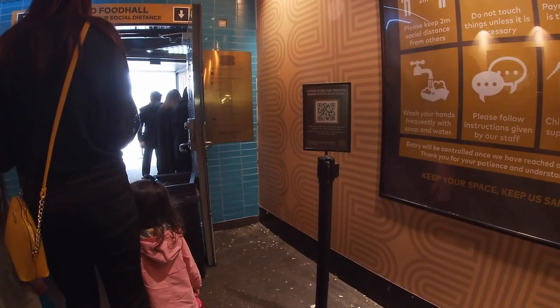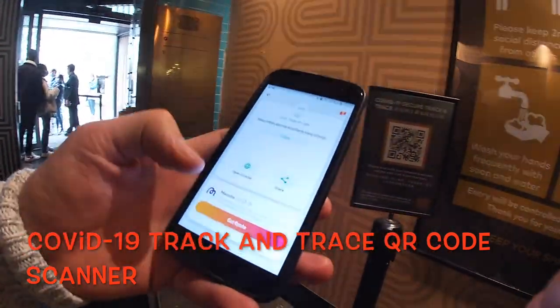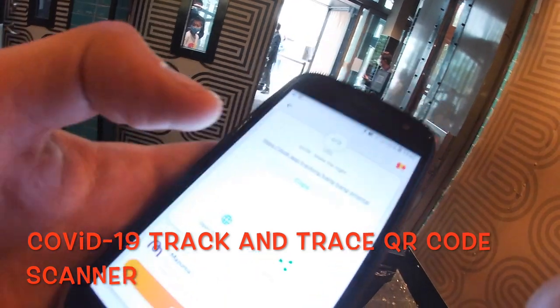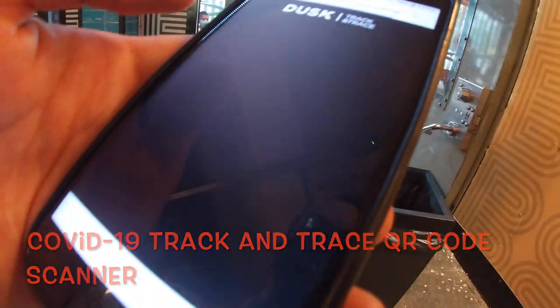As you enter the Bang Bang food hall, there will be a guy waiting there and he will ask you to download the QR scanner onto your phone if you don't already have it. Then what you do is scan the barcode on the little sign, and that goes into the NHS track and trace service for the coronavirus. This all helps to keep us safe.